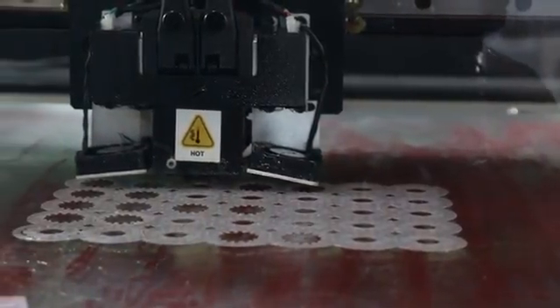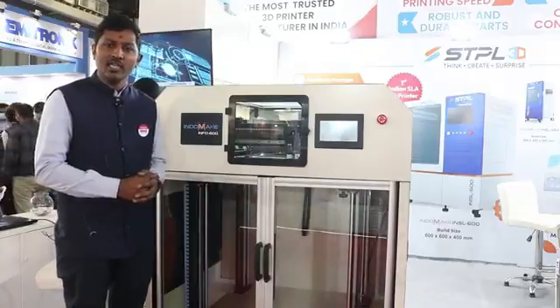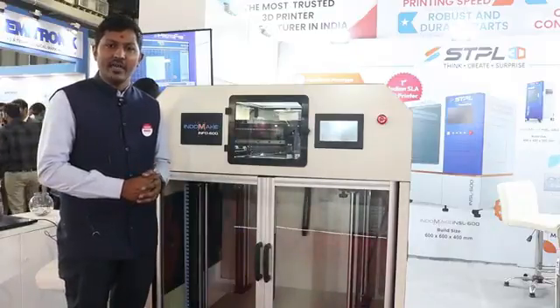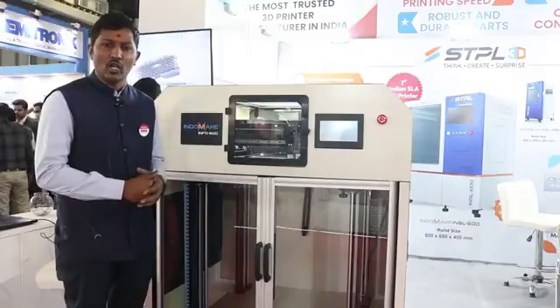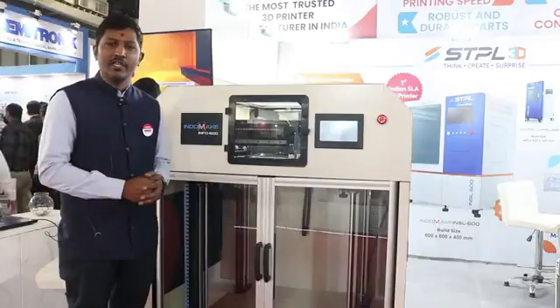High-grade components are used in this machine. We also have SLA technology where we are the first Indian maker of SLA technology — this technology was introduced in India by us.